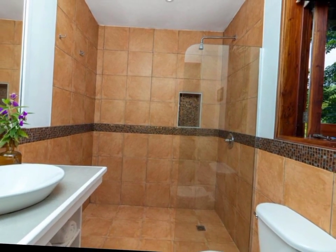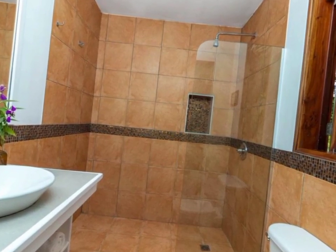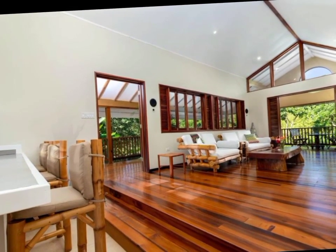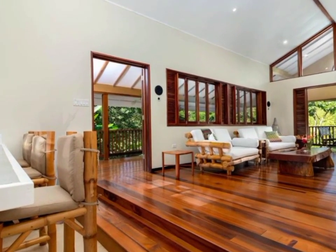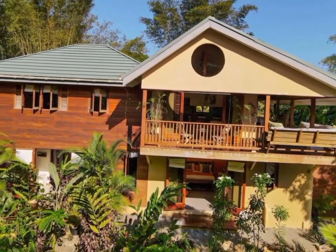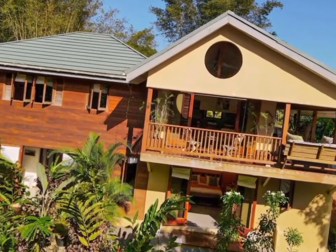The house also comes with a satellite dish, water tank, water heater, ceiling fans, and built-in kitchen cabinets. The yard is fully fenced and the house is fully furnished. If you're interested in this property, all the necessary information will be listed in the description box down below.